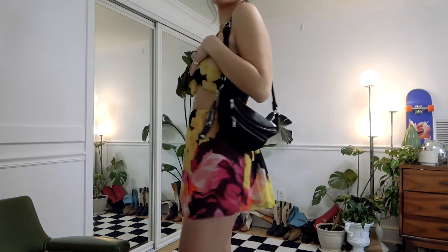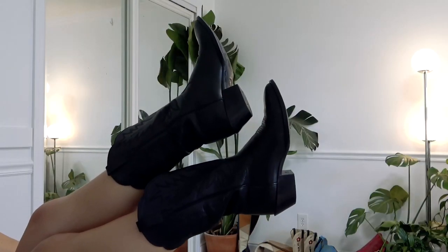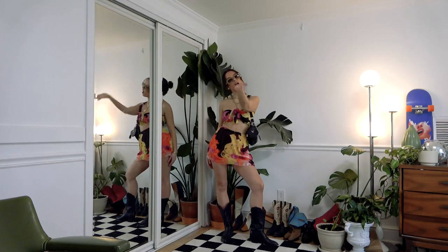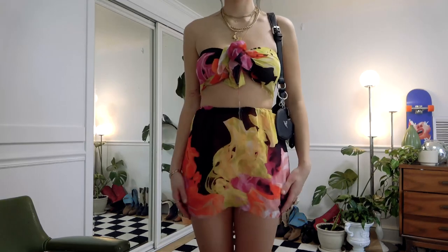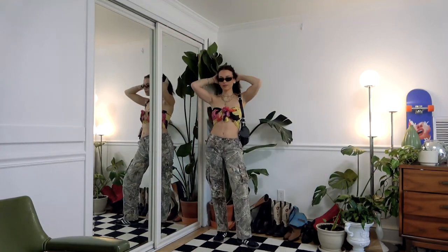Next outfit — we have this little vintage set that I thrifted and kind of DIY'd. You're going to be seeing me in cowboy boots, and specifically these cowboy boots, a lot. They really are just one of my comfier pairs of shoes, and I feel like all these outfits just scream carefree.